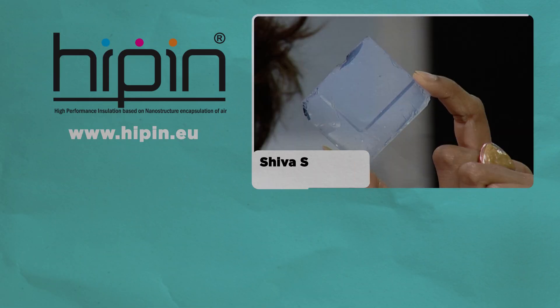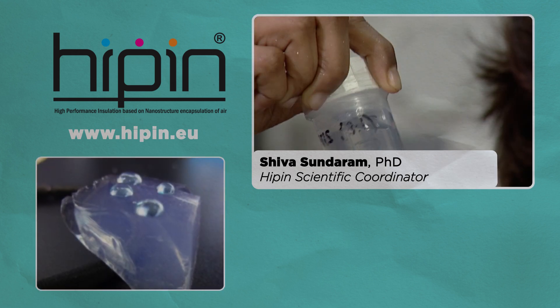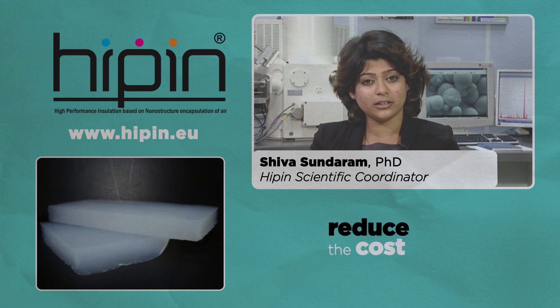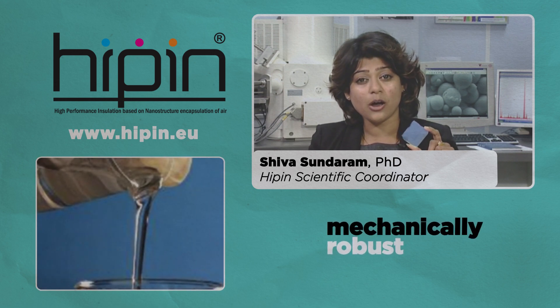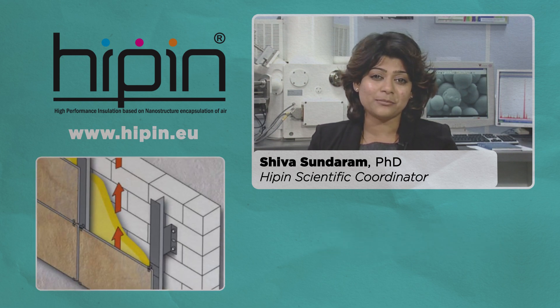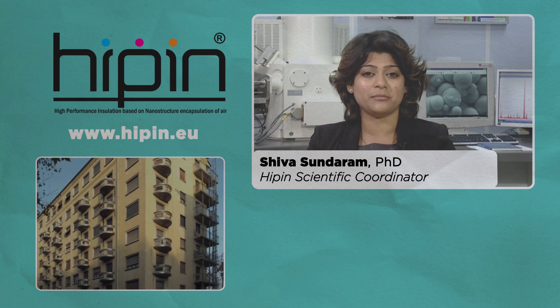Aerogels have high insulation properties. In the High-Pin project, we are making a high silica content precursor to produce the aerogels. The process route we follow will significantly reduce the cost of the aerogel and make it mechanically robust. We are also evaluating how to incorporate aerogels into paint, plaster and panel systems. The project team is quite excited to see the change this project can bring to common building materials.